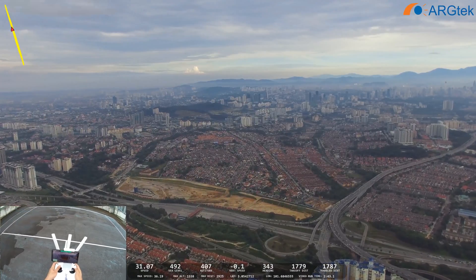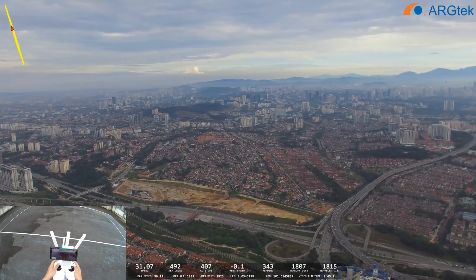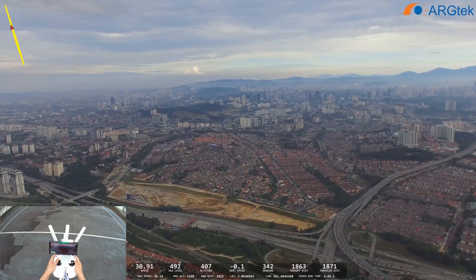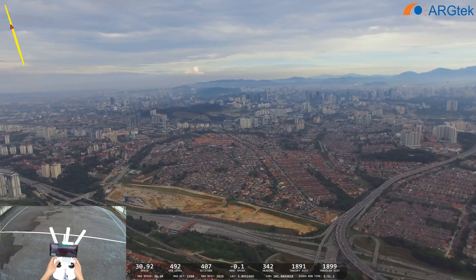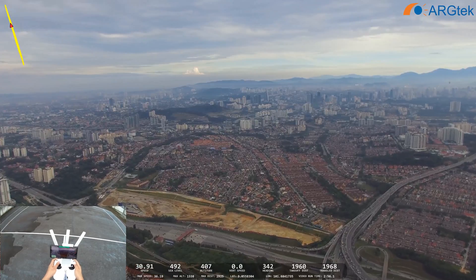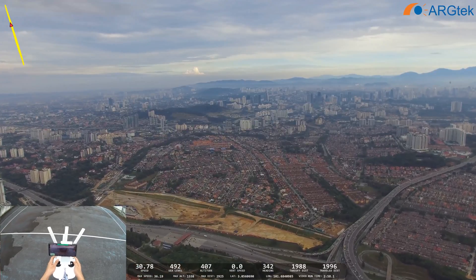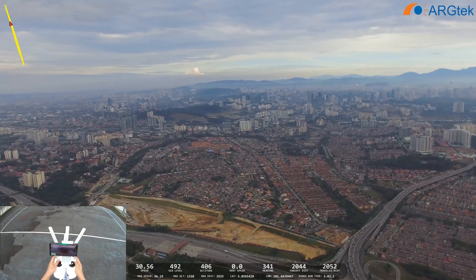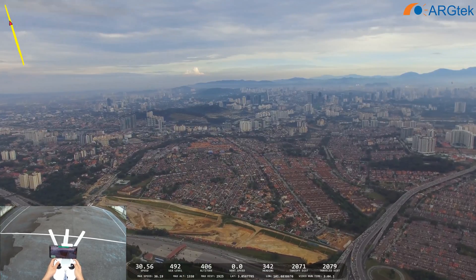We have 18 satellites and the battery is now at 85%. So now it's reaching 1,000, then 1,900. So 2,000 — it's still keeping on going.